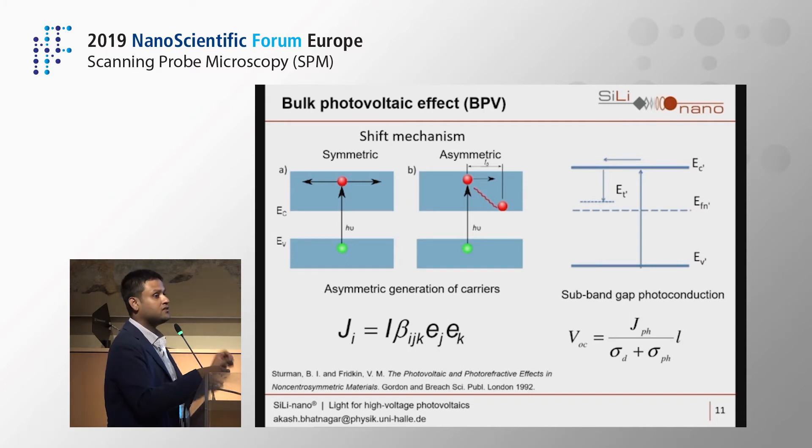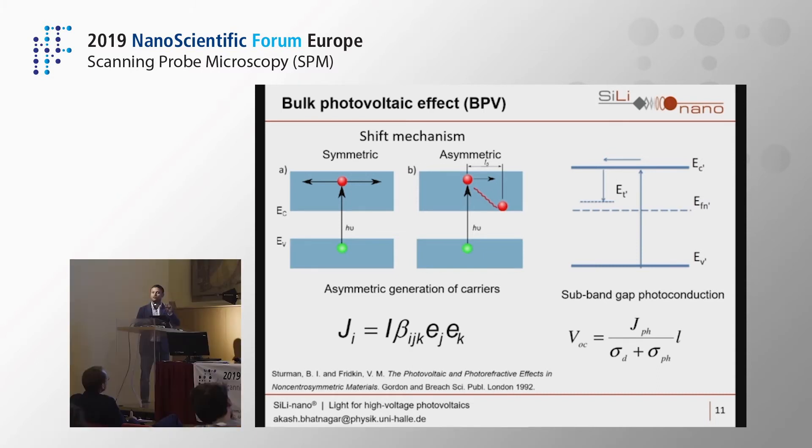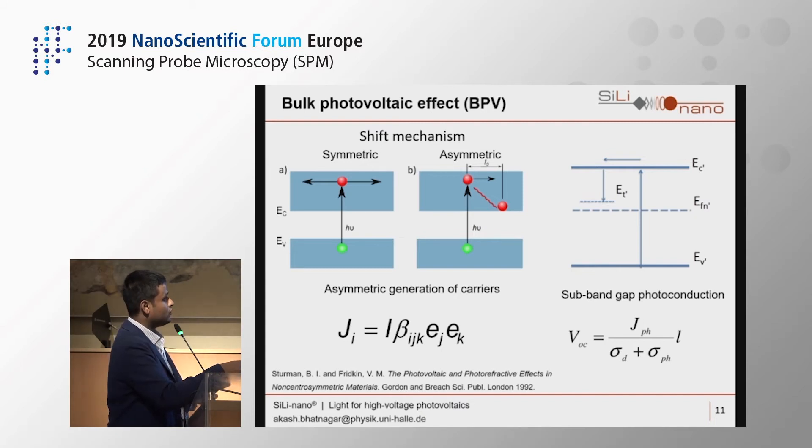Importantly, it depends on a tensor analogous to the piezoelectric tensor — a third-rank tensor with 27 elements. The terms E_j and E_k are the electric field components of the linearly polarized light resolved in the x and y directions. The open circuit voltage is analytically the photovoltaic current divided by the sum of dark and photo conductivities, and is directly proportional to the electrode gap distance. In our experiments, the higher the gap, the higher the V_oc.